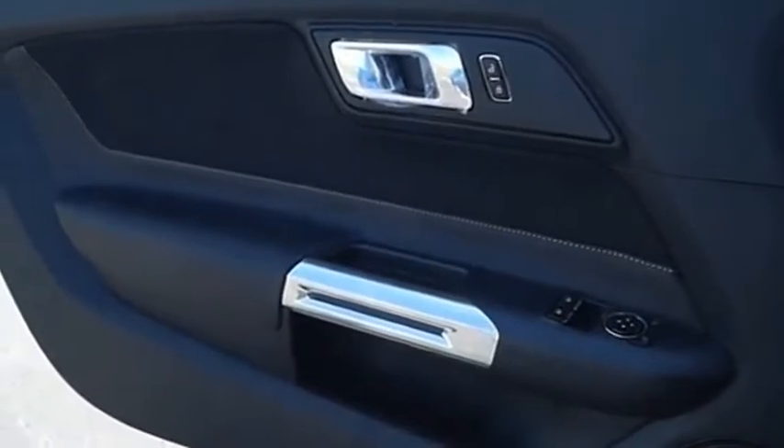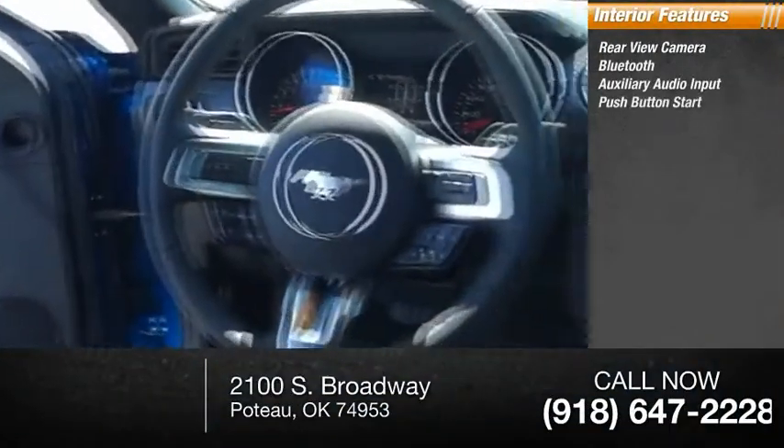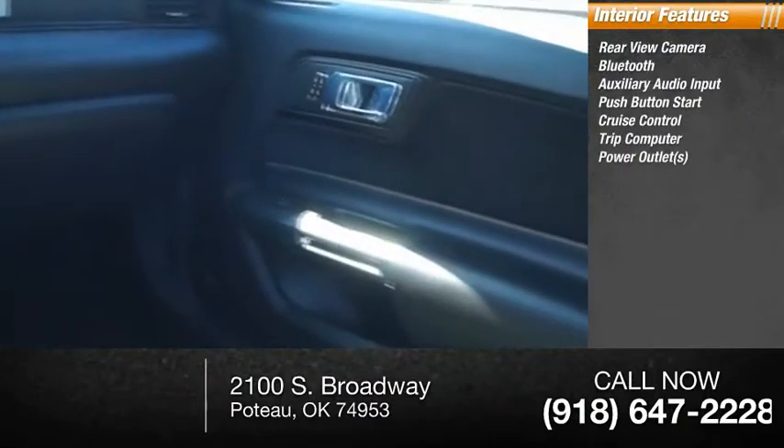Inside you'll find a rear view camera, Bluetooth, auxiliary audio input, push button start, cruise control, trip computer, and power outlet.